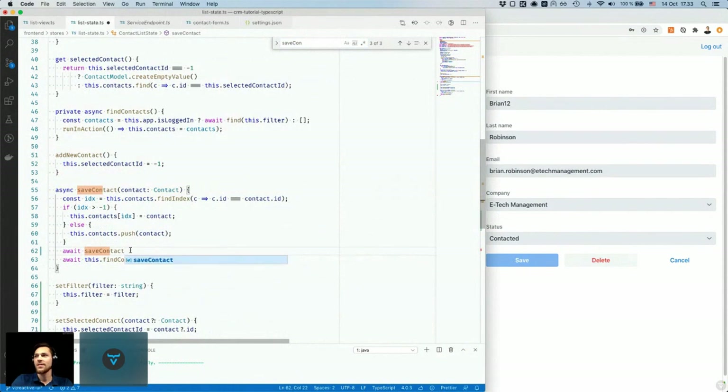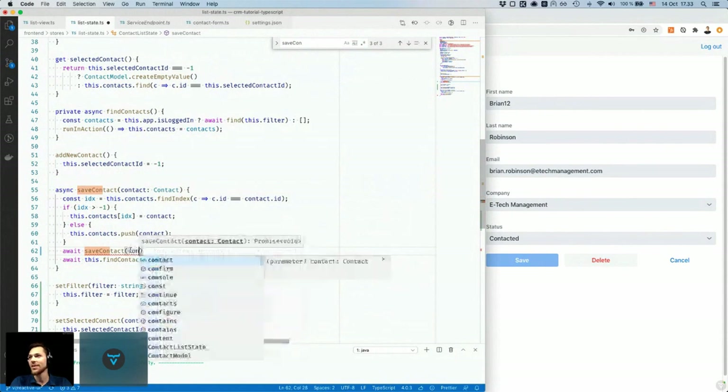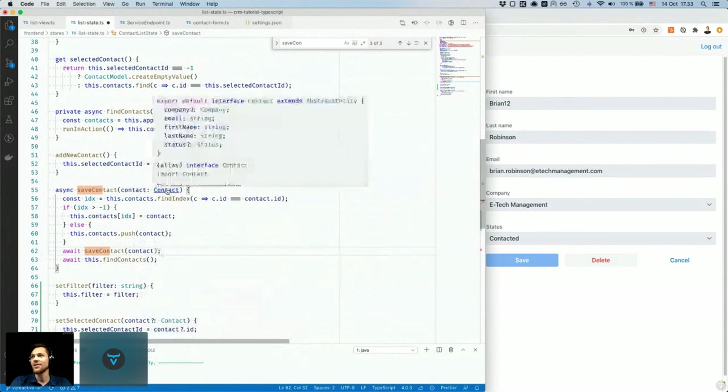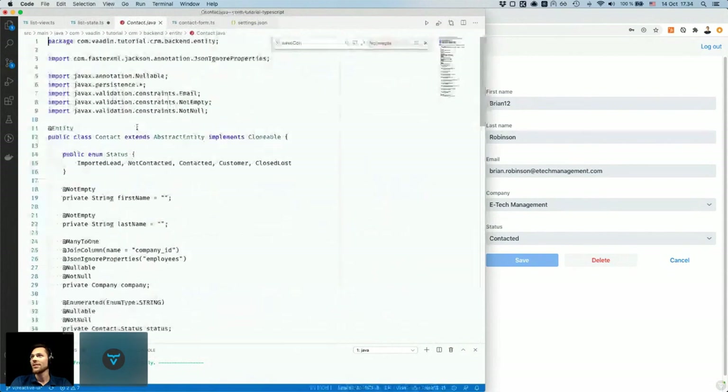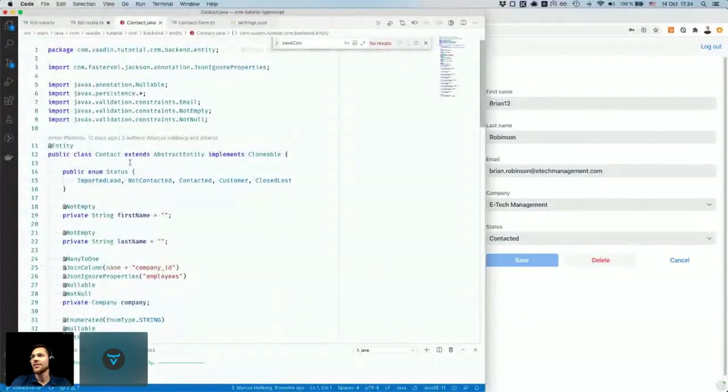If I look at the signature of that method — saveContact — I can see it accepts an object with the type Contact. It doesn't accept untyped JSON; it only works with Contact objects. And I didn't have to define this type in TypeScript — it's auto-generated because it's used as part of the endpoint interface. It's enough to have that type in my Java code, and my TypeScript code can use the same type automatically.